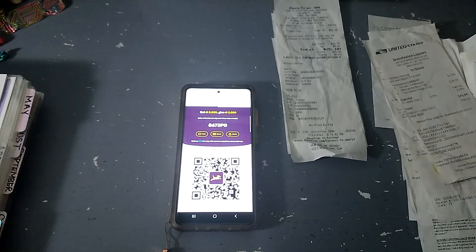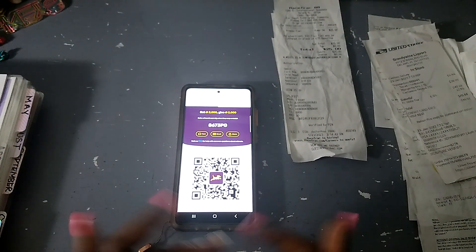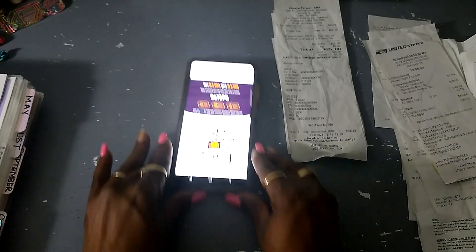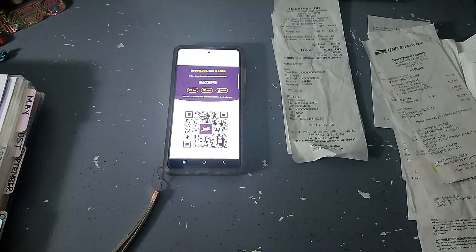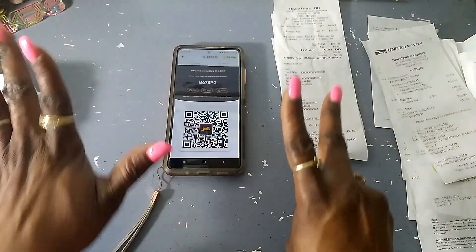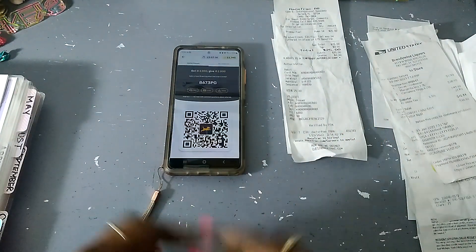I hope you guys enjoyed this expense update video as much as I enjoyed creating it. If you haven't already, give this video a thumbs up and stay tuned for what's to come. Save one dollar, save two dollars, save five dollars, save ten dollars — and stay within your budget. Bye!